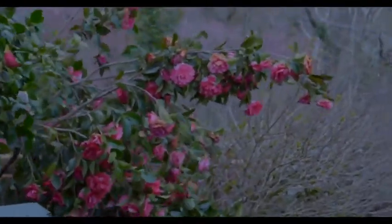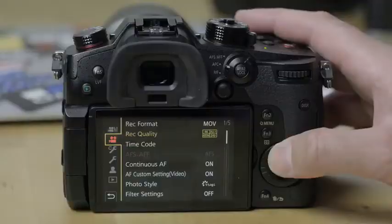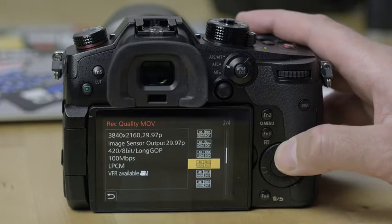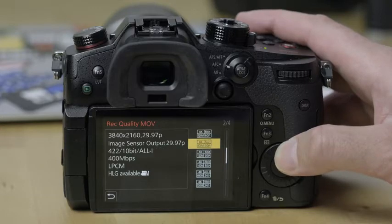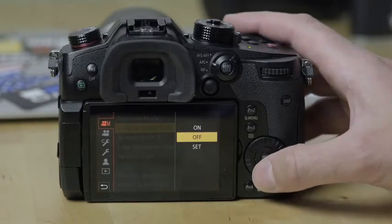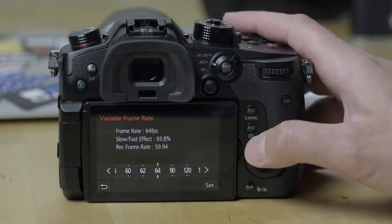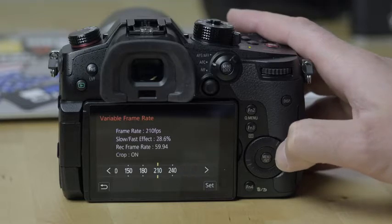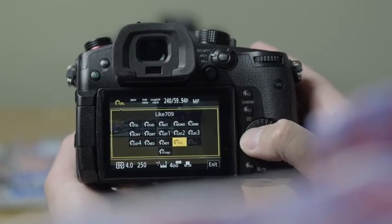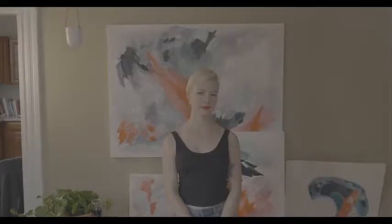The GH5S has the same file type and bit rate options as the GH5, so up to 400 megabits per second with 10-bit 4:2:2 color. It can now shoot cinema 4K in addition to the standard Ultra HD 4K at 60 frames per second. 1080p can be shot as high as 240 frames per second, but it does crop the footage slightly in this mode, and you don't have access to the highest bit rates or bit depth at those high frame rates. The V-Log L profile is now built in rather than being a separate purchase, providing a really nice starting point for color grading and helping get the most dynamic range out of the sensor without resorting to raw video.